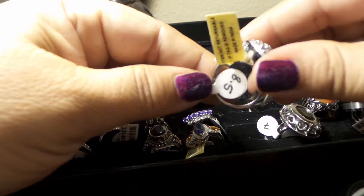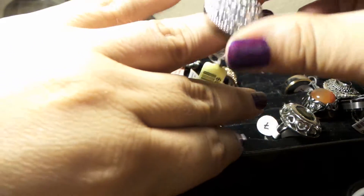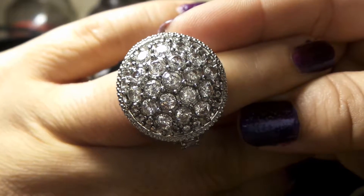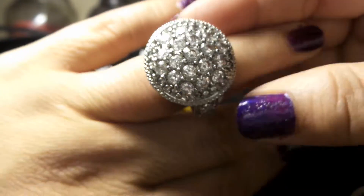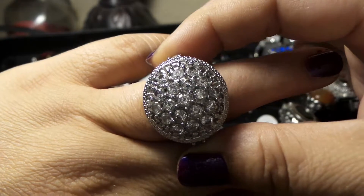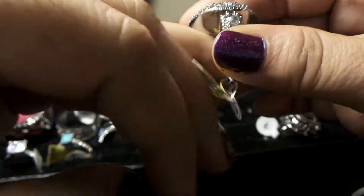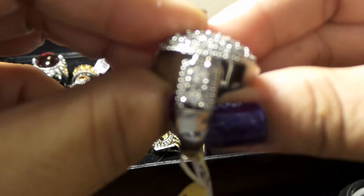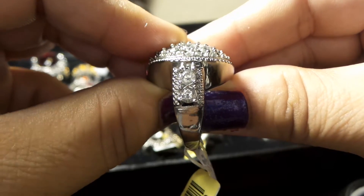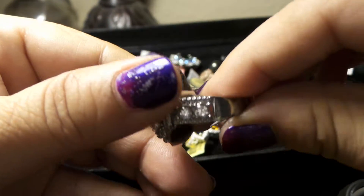Okay, let's go for the next one. This is a size 8, and this is also a stainless steel with Austrian crystals on top — look how gorgeous that is. It's an oversized face, a big piece, a big chunk of crystals and stainless steel on top. And look at the details on the side.